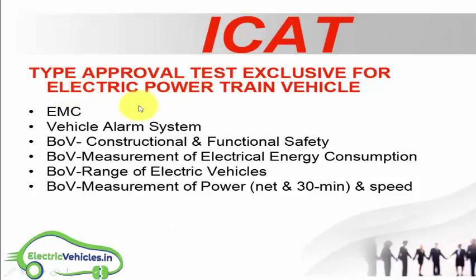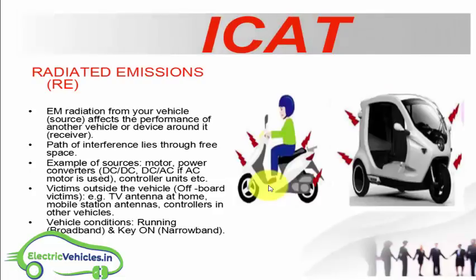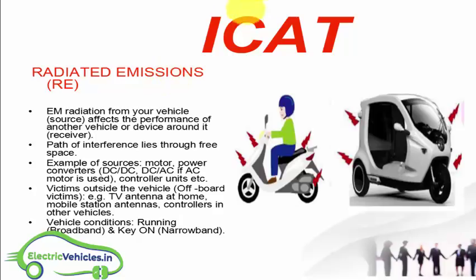The type approval test exclusive for electric powertrain vehicles includes: EMC, vehicle alarm system, constructional and functional safety, measurement of electrical energy consumption, range of electric vehicles, and measurement of power and speed. These are the tests conducted under ICAT electric vehicle testing.